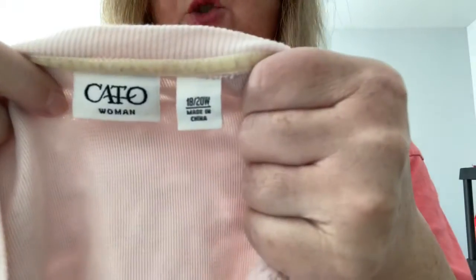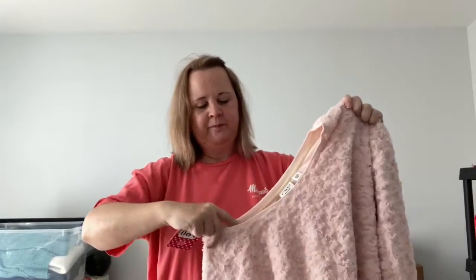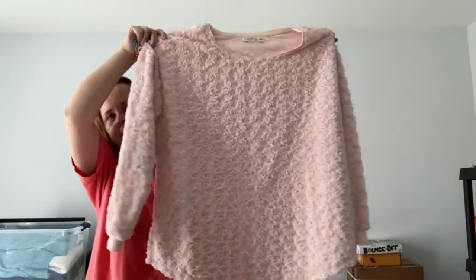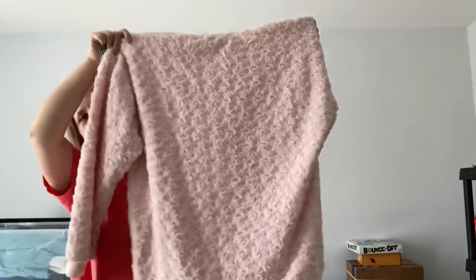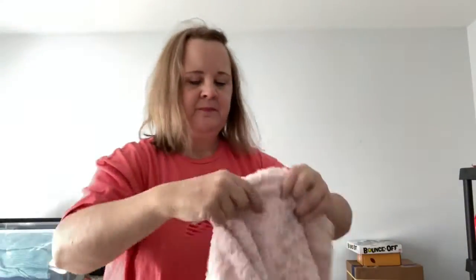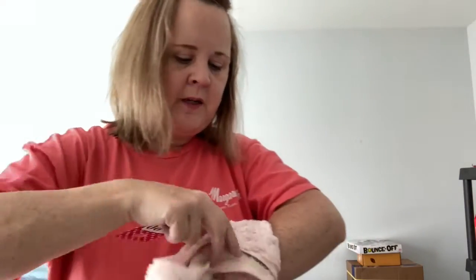Number 94 — this is Kato's, 18/20. This is my pink rose sweater, long sleeves. Here's the back, it's so soft. It looks like little roses and then the sleeves do that little detail. This is five dollars. Number 94, pink rose sweater, five dollars, and it's an 18/20.